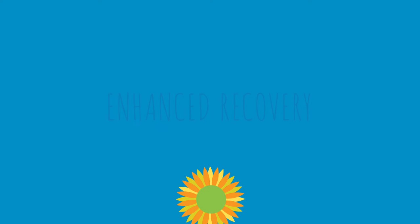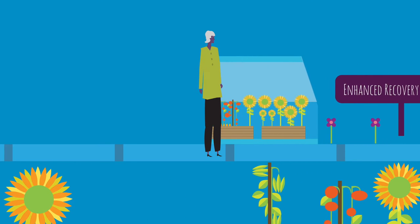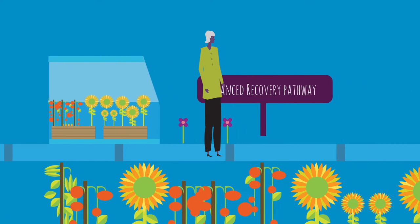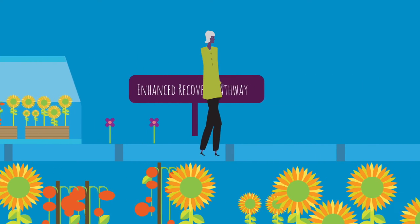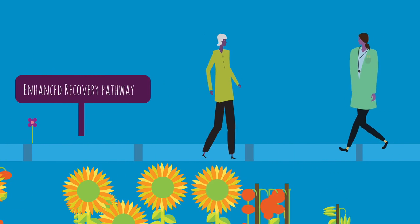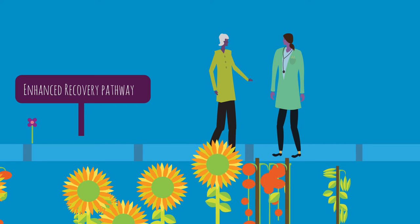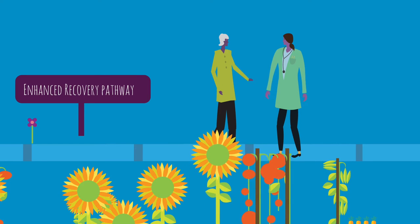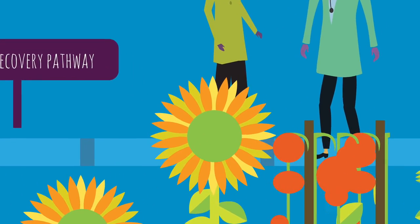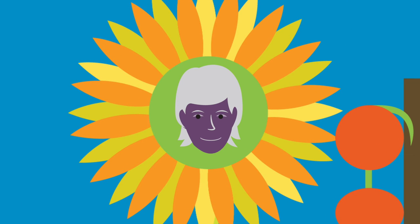When I first learned that I would need surgery, I was afraid. But I learned that today in BC, we use the Enhanced Recovery Pathway. Enhanced Recovery helps patients and care providers plan and prepare for surgery together. By taking an active role in your surgery and recovery process, you can heal faster, safer, and easier. Our surgical journeys are all unique, but our desire to be healthy and return to doing the things we love is universal. I would like to share my experience with you.